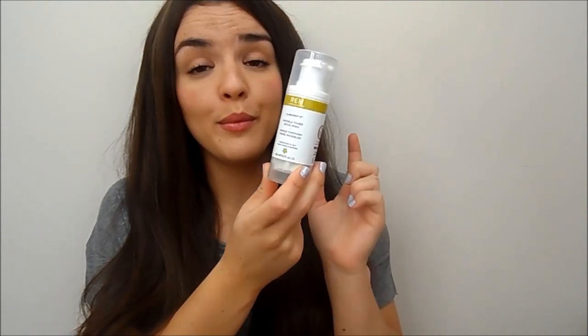I've also got the Wren Invisible Pores Detox Mask. It's similar to the other one but not as creamy — it's more clay-based and a little bit more detoxifying, but a really lovely clay mask. I would use something like this maybe twice a week, or even three times if my skin was particularly bad.